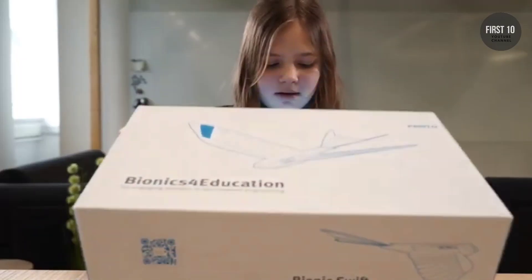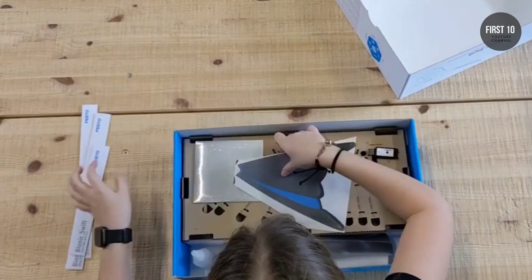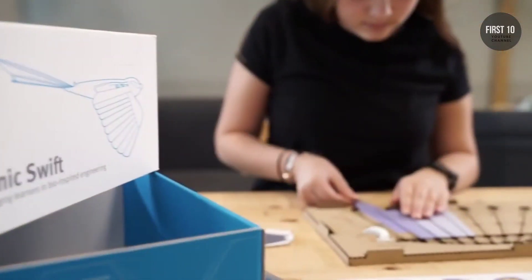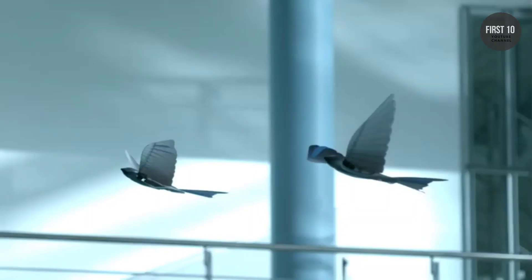The experimental kit contains all materials for assembling and operating the Bionic Swift. The additionally available consumable kit — which includes feathers, glue, and carbon rods — allows the wing and tail to be reassembled, thus enabling multiple uses.